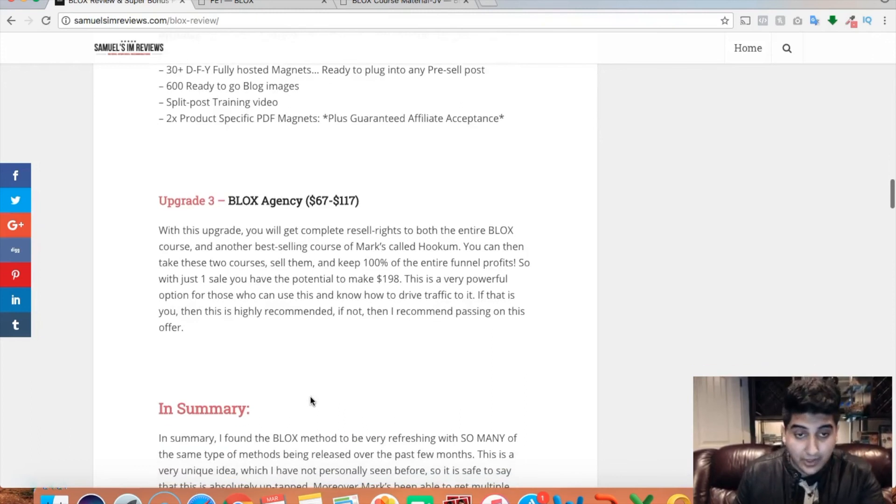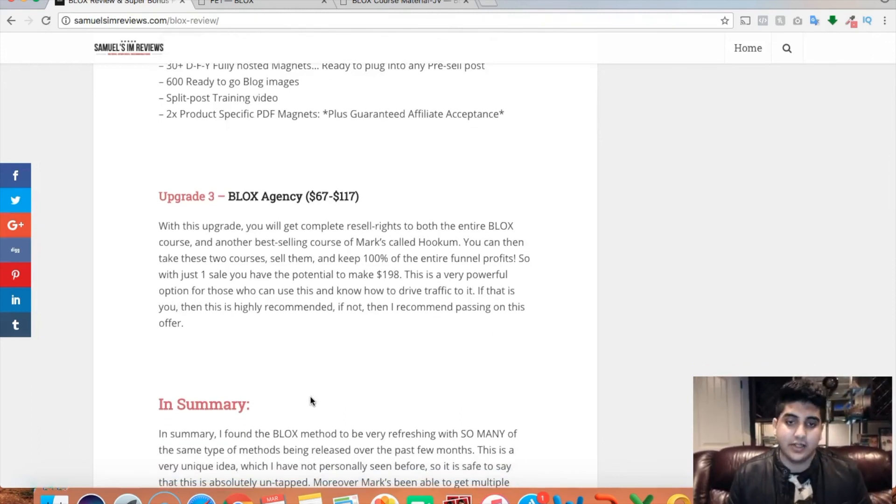Finally, upgrade three is Blocks Agency — an agency license where you get resell rights and you're able to sell Blocks, along with another best-selling course called Hook Them by Mark. You'll be able to sell both of these courses and keep 100% of the funnel profit. Even if you make one sale of Blocks, you're looking at making $198. The agency upgrade is going for $67 to $117. In my opinion, if you're a total newbie who doesn't know how to drive traffic, do not go for upgrade three right now — start making money first, and maybe come back to it if you can see how you'd implement it.